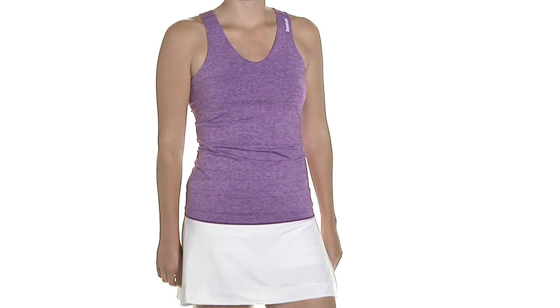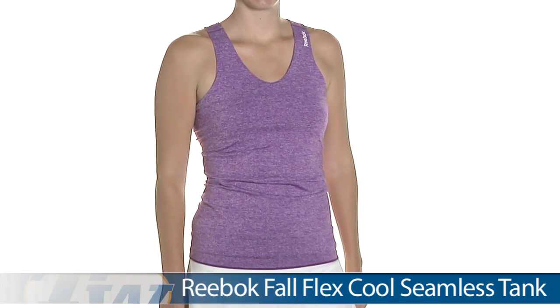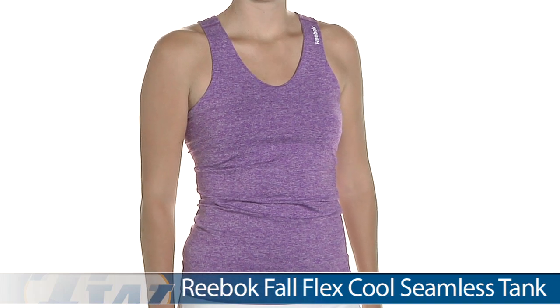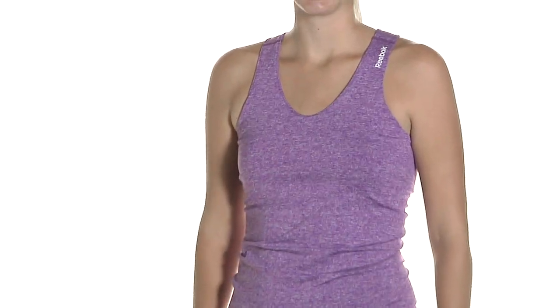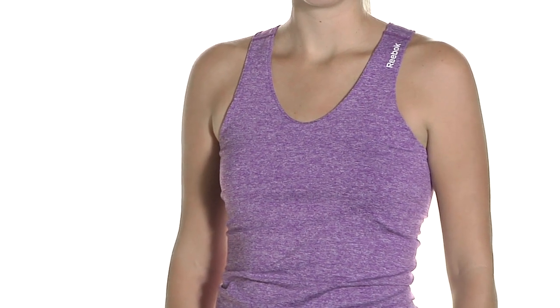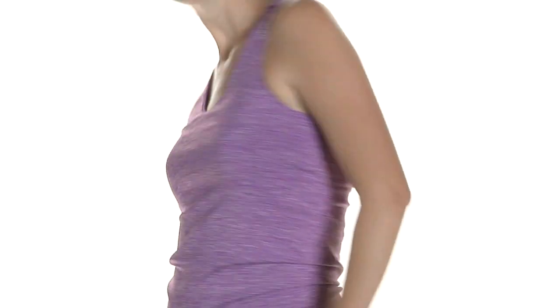In our first outfit we have Brittany, and on top she is wearing the FlexCool Seamless Tank. If you've never worn a seamless piece, it's very comfortable. The fabric is a little thicker, but really super stretchy and comfortable. This one has a great heathered fabric and a Reebok logo there on the tank strap. Also a built-in shelf bra.